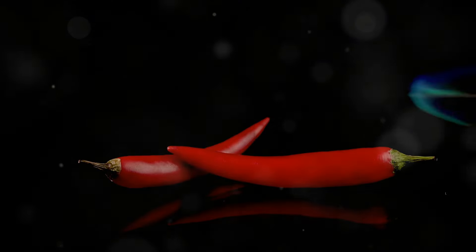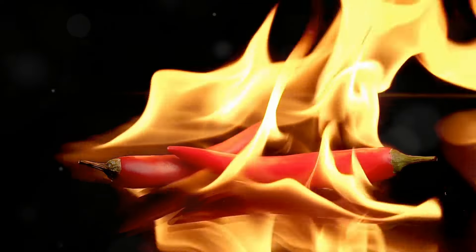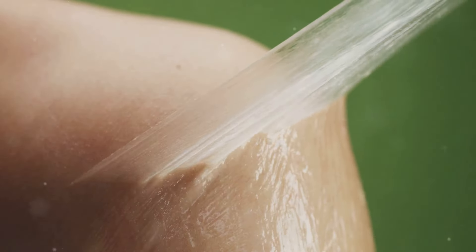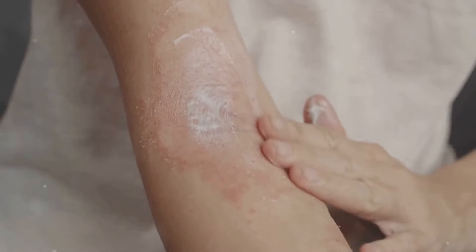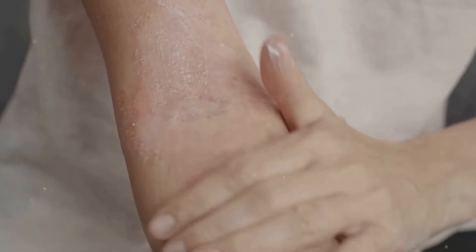Capsaicin overloads your nerves, making them less sensitive to pain signals over time. Studies have shown that topical creams containing capsaicin can help relieve pain from conditions like arthritis and muscle aches.